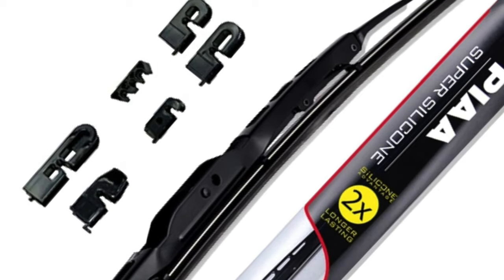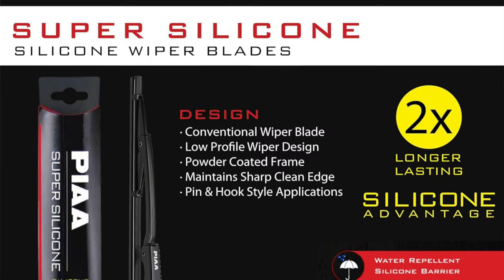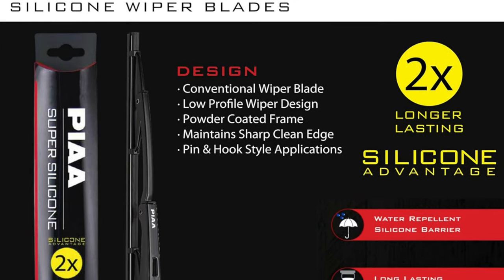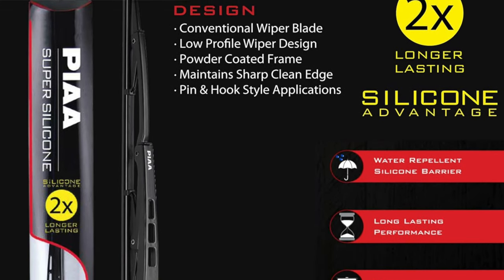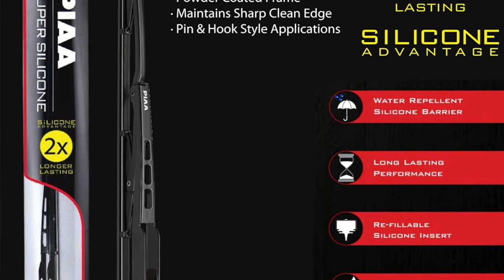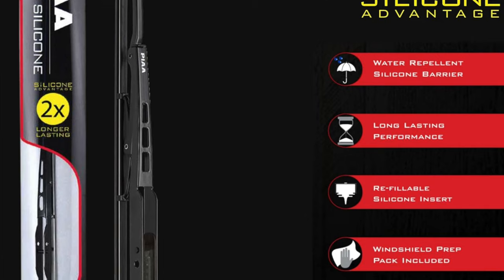Imagine a world where the more you wipe the cleaner things become. It's not a self-help book promise, it's what these wipers do. They're like the windshield equivalent of a good pair of glasses, minus the awkward nose pinching. Key features — superior performance. These blades could probably clear your doubts and insecurities if you ask nicely. Their wiping prowess is unmatched, leaving your view cleaner than a high-definition television.